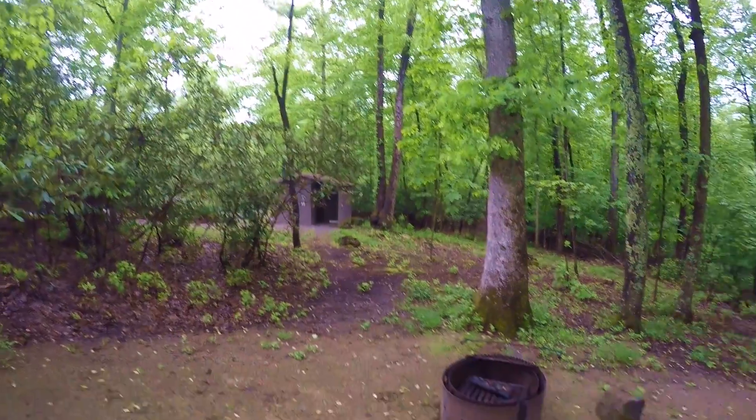They have one nice bathroom with running water and showers. They also have these vault toilets — outhouses — so in case you really got to go but you don't want to walk to the other bathroom, just use those. It's bathroom time! I'll show you the bathroom real quick. Nice big bathroom, got showers, looks like it's pretty clean.